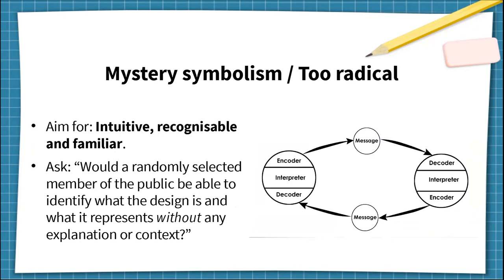For mystery symbolism and too radical, aim for the opposite: intuitive, recognizable, and familiar. You can ask, would a randomly selected member of the public be able to identify the design and its meaning without any explanation or context? Obviously it's not always possible for everything in a flag to be understood at first glance, but if there's nothing to latch onto, or if the average person wouldn't even recognize that a design is supposed to be a flag for their location, that's a warning sign that it's not intuitive.